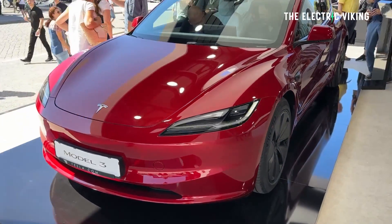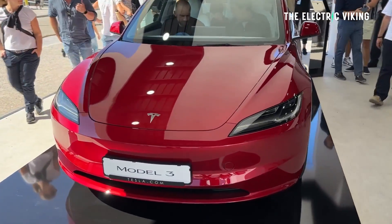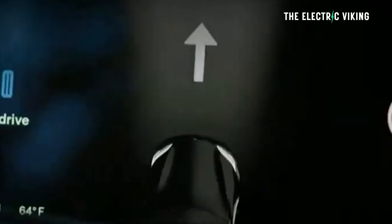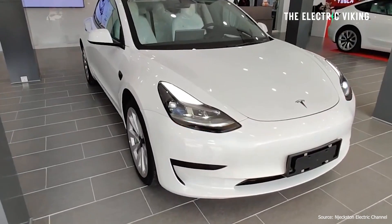However, the only reason it hasn't done so is because of regulations. Tesla says where regulations allow for these headlights, they have now initiated a software update to enable older Tesla vehicles to have adaptive headlights.